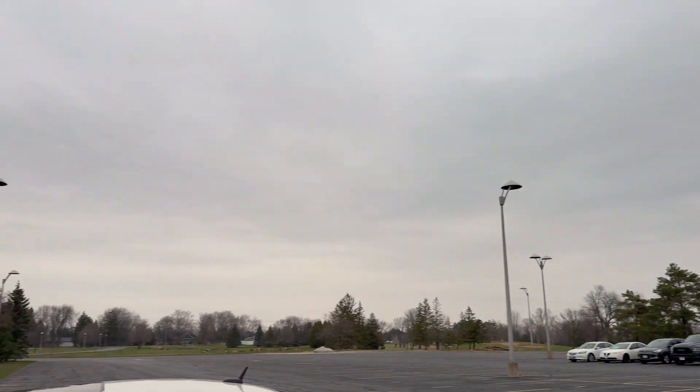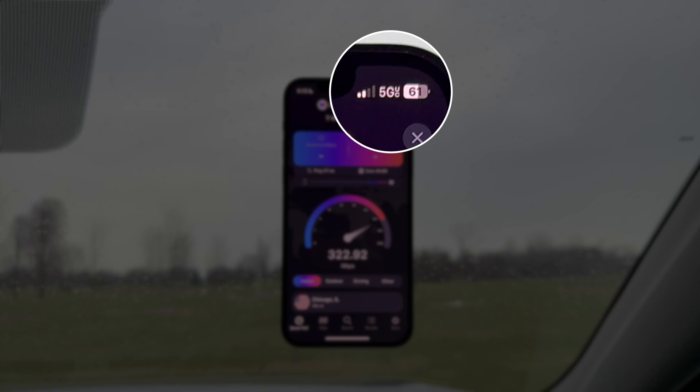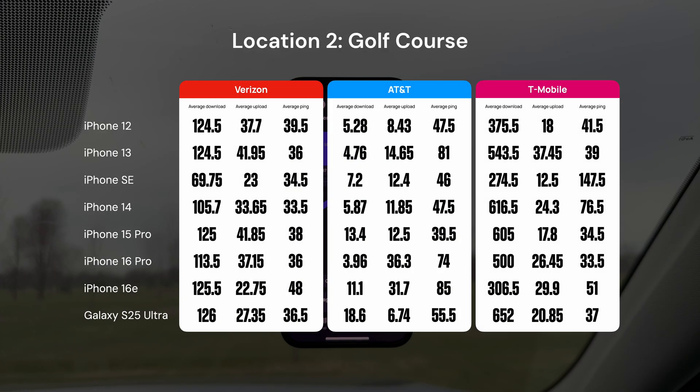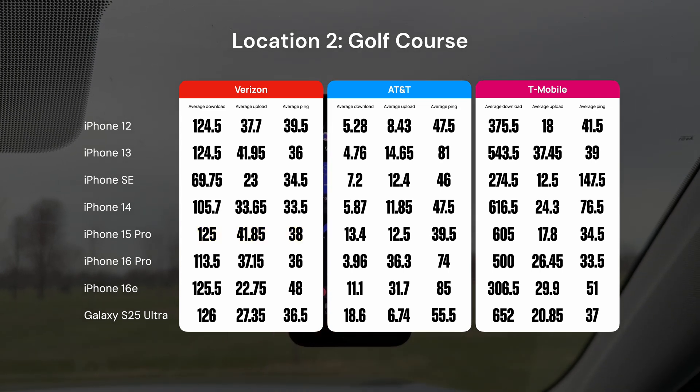Next I went out to a golf course in a more rural and remote area near me, where the only strong signals on Verizon and AT&T were on LTE. T-Mobile still caught 5G UC out here, but I mainly went here to see how these phones fared on older, less advanced networking. On the Verizon network, the best phone overall continues to be the iPhone 15 Pro — however, these results are all super close, with the only standout being the oddly low average download speed on the iPhone SE.